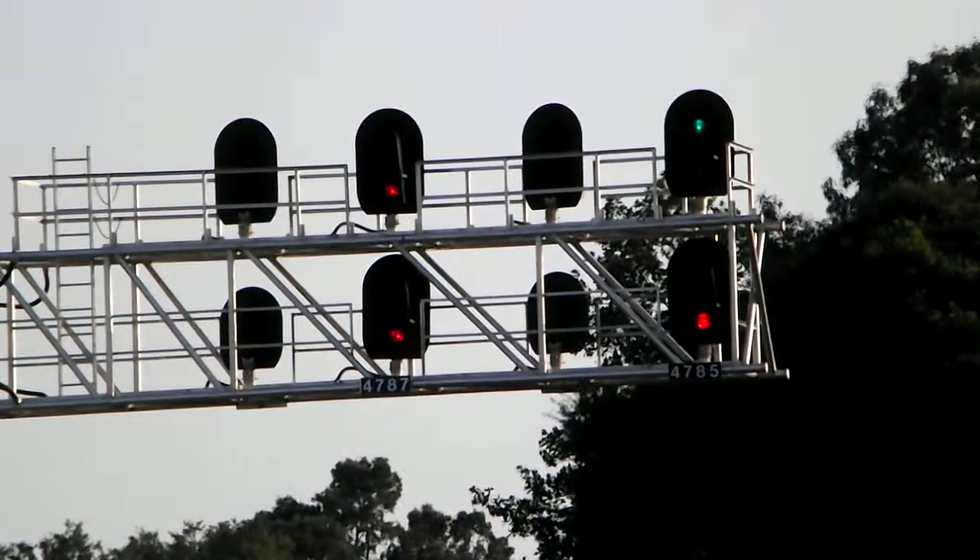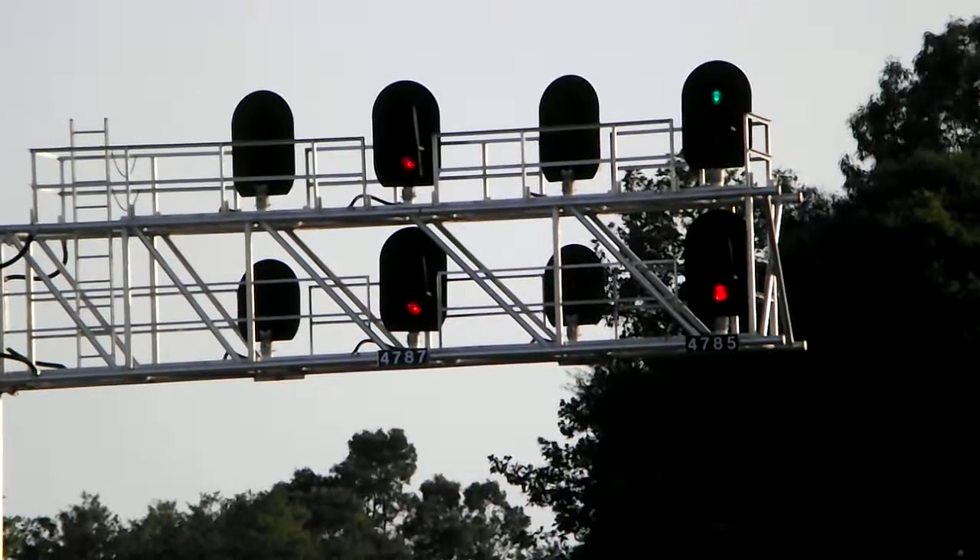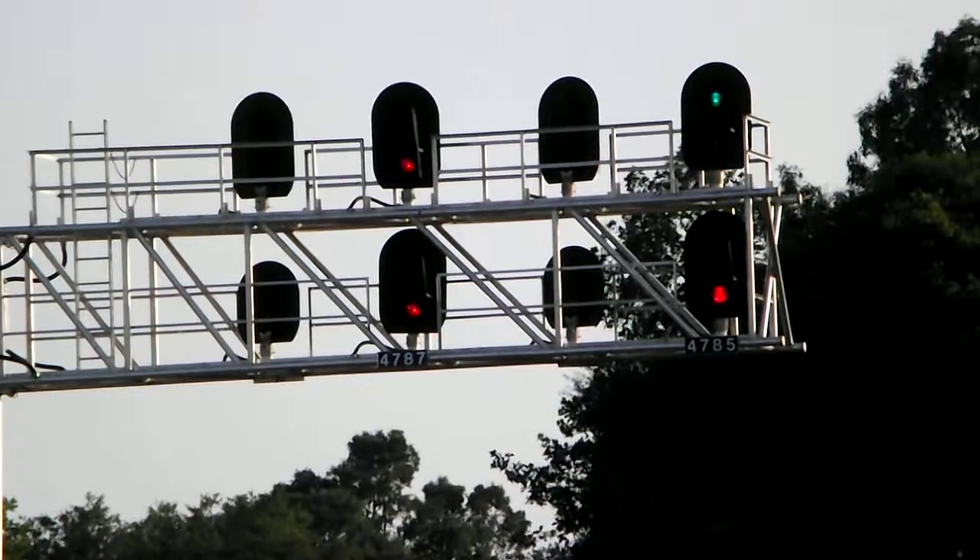The red over red probably means something's coming from that direction; otherwise, like I said, normally at this signal you would see yellow over red if nothing was coming.